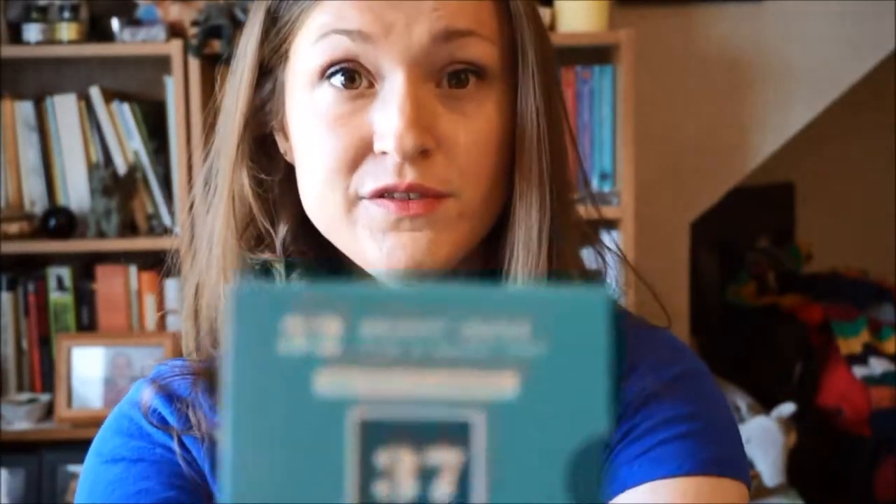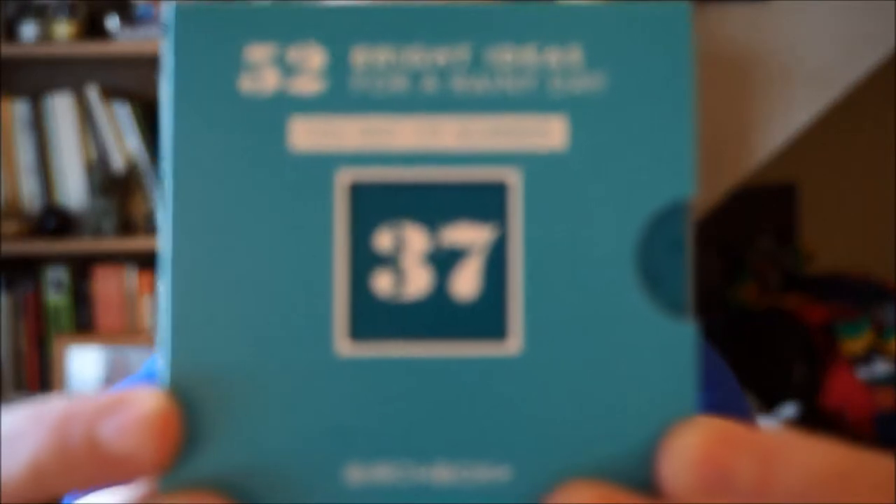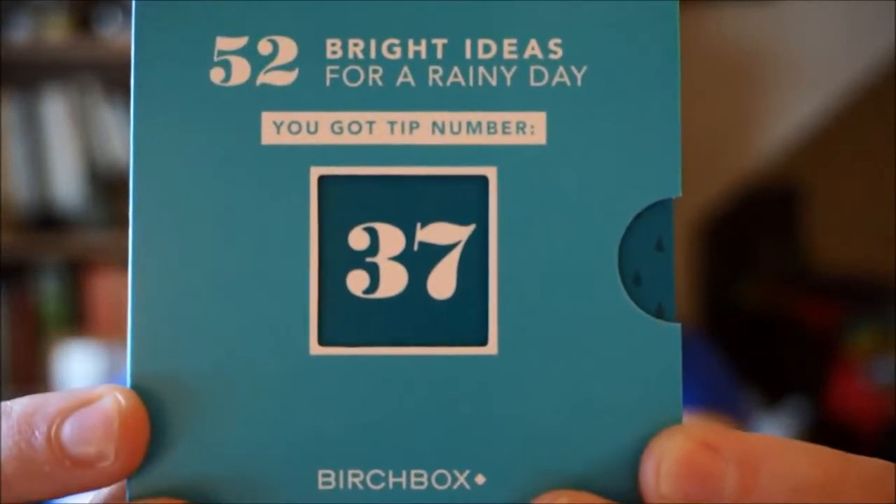Okay, here we go. So we have got — there's something in here. This was on top of the tissue paper, which is actually blue this time instead of pink, which is totally different. I'm trying out a new camera today, very exciting.